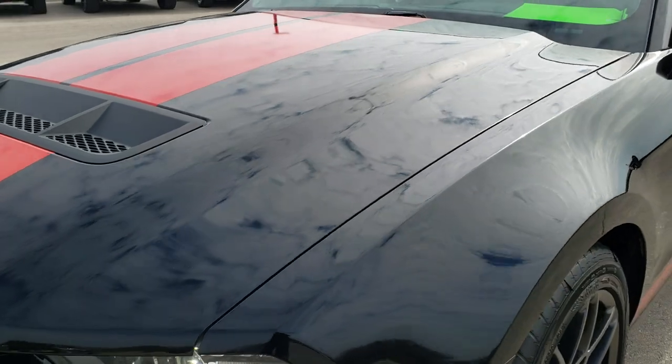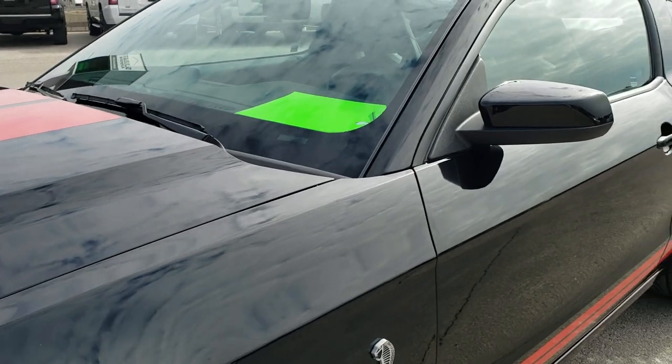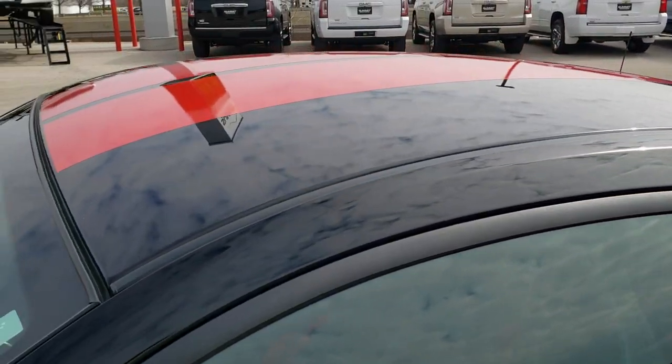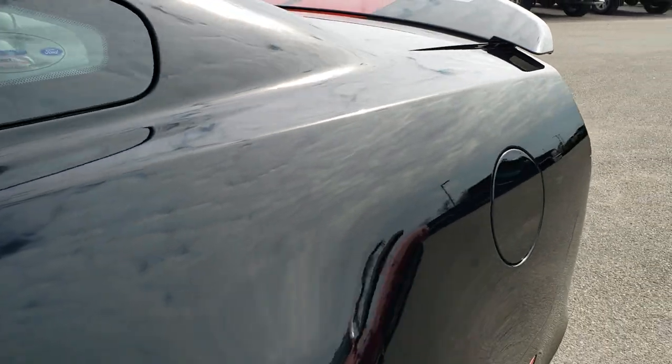This car has the 5.8 liter supercharged V8 motor. It has been fully safetied and inspected by our service shop. It has a fresh oil and filter change, all the fluids have been checked and topped off, and this car is 100% ready to go.